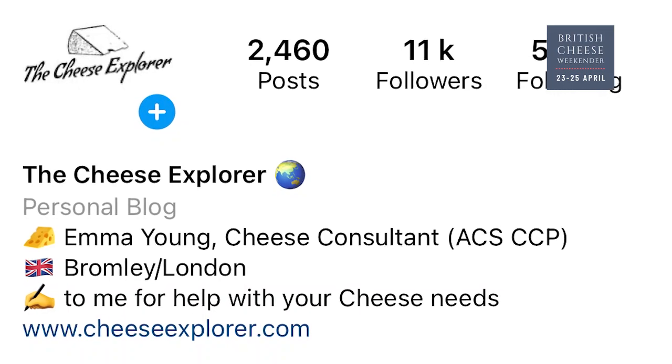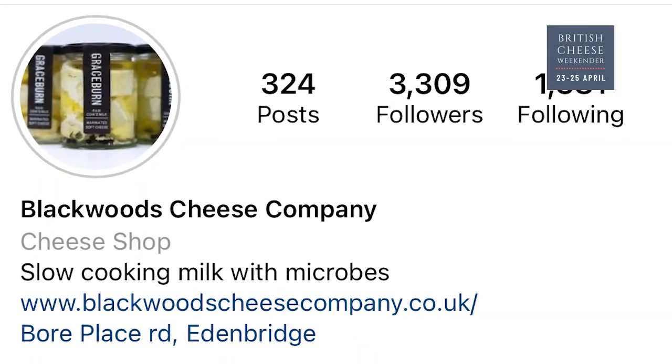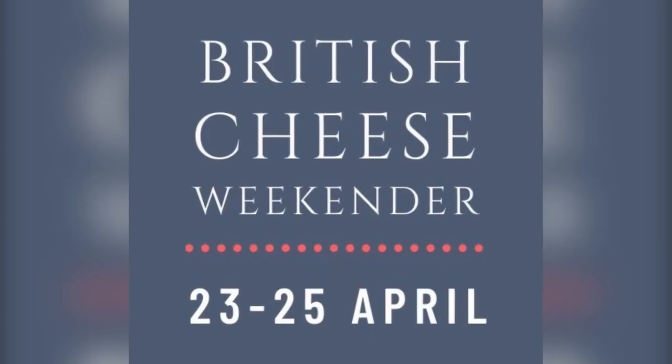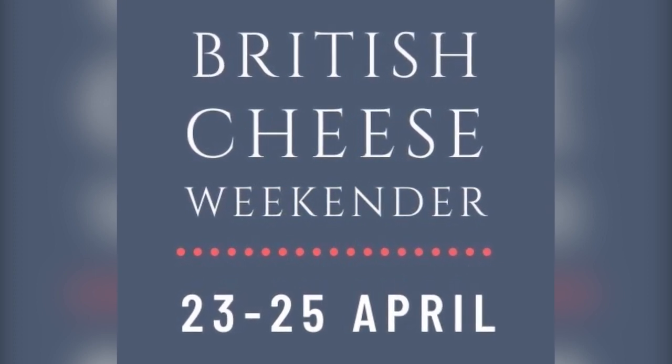Hi everyone, I'm Emma Young, also known as the Cheese Explorer over on the social medias. I am very very excited. Today I am going to be talking to Blackwood's Cheese Company from Kent as part of the British Cheese Weekender, which has so far been brilliant fun. Looking forward to the rest of today's line-up too.